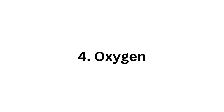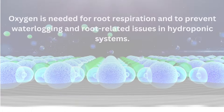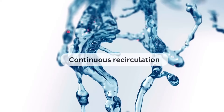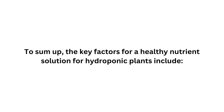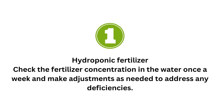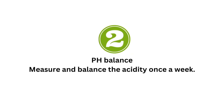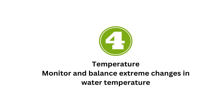Key 4: Oxygen. Oxygen is needed for root respiration and to prevent waterlogging and root-related issues. Hydroponic systems supply oxygen through various methods such as creating bubbles, continuous recirculation, misting, and flooding and draining the nutrient solution. To summarize: check fertilizer concentration once a week and adjust as needed; measure and balance pH once a week; most growing methods have built-in oxygenation so typically no action is required; and monitor and balance extreme changes in water temperature.